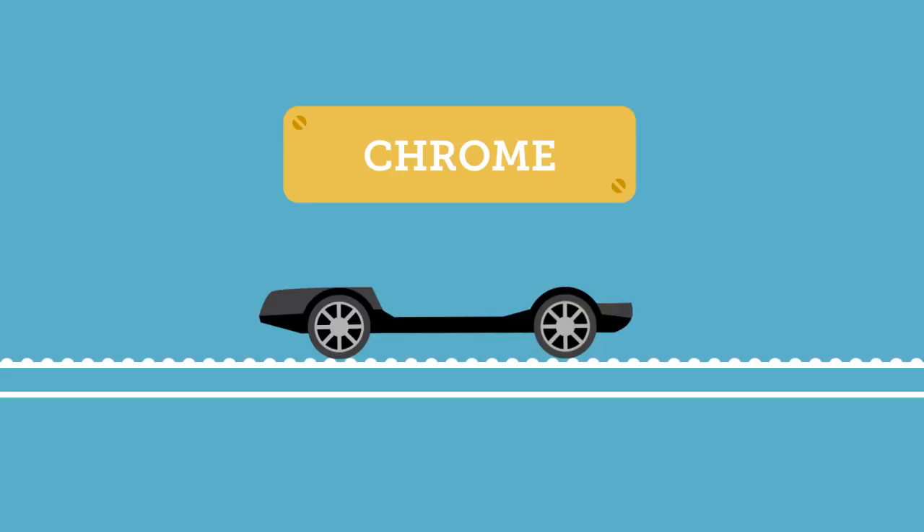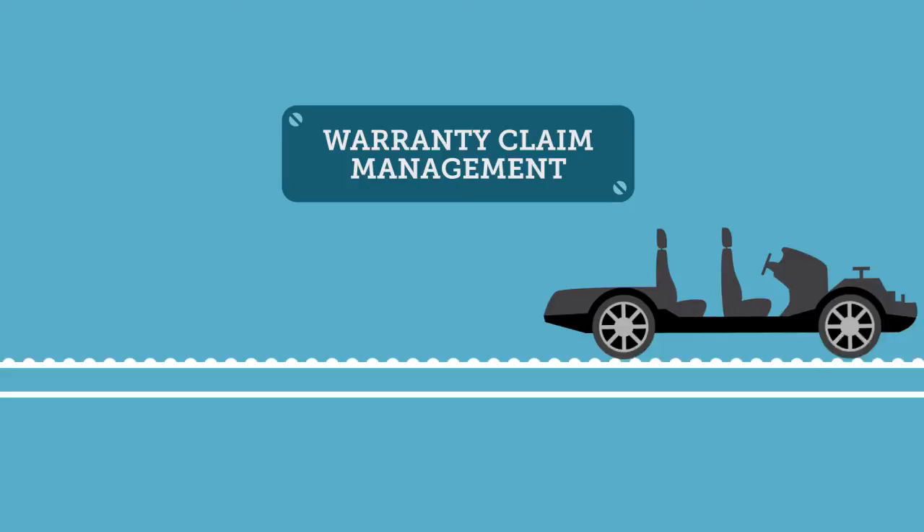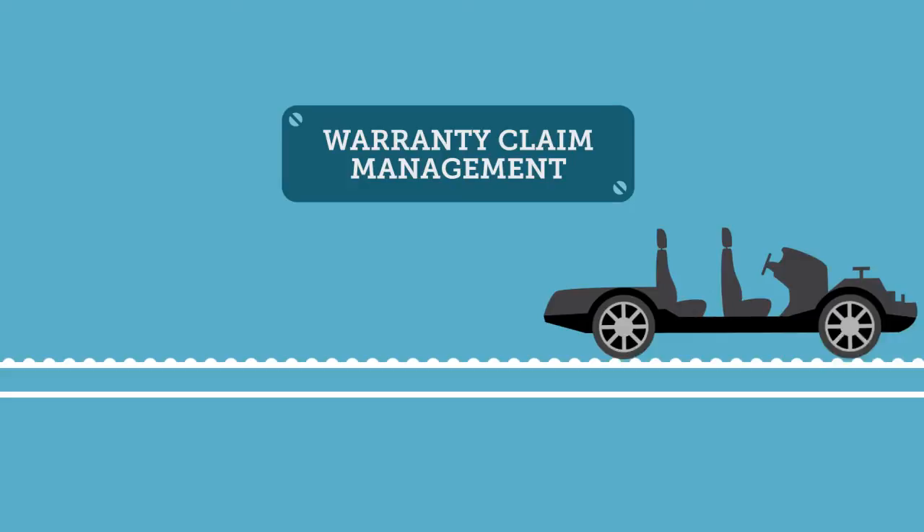We help businesses to perform better and achieve more. With our Chrome solution, we help discrete manufacturers like automotive companies fine-tune their business processes and work more productively. We do this by streamlining evaluated receipt settlement and billing tracking, warranty claims management, and just-in-time call monitoring.